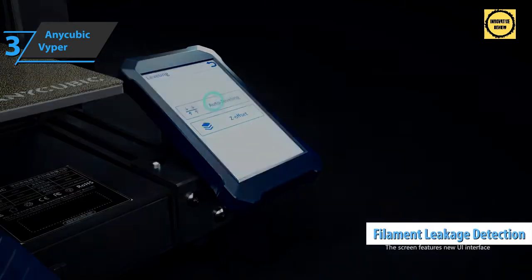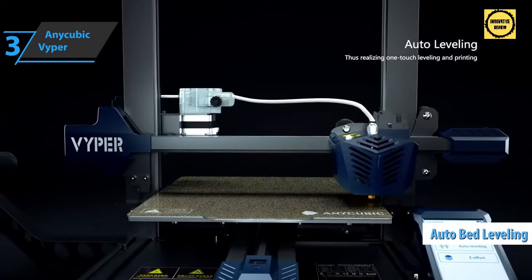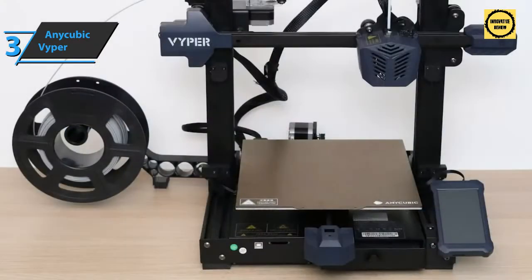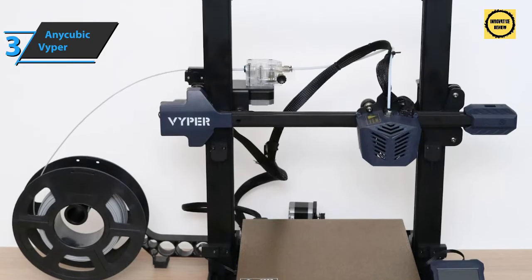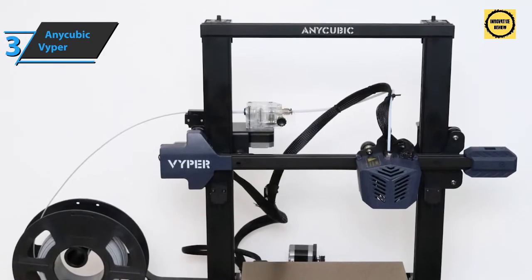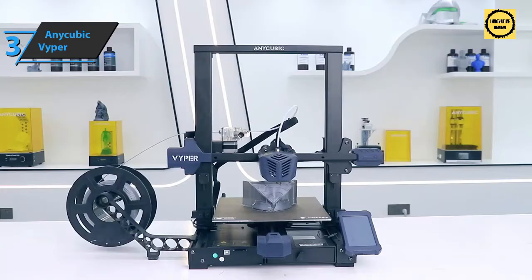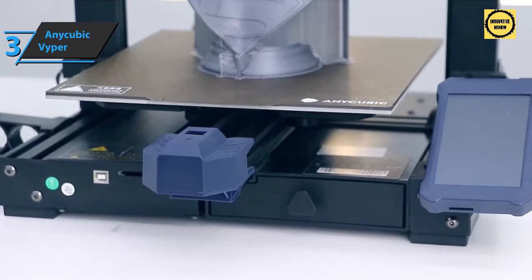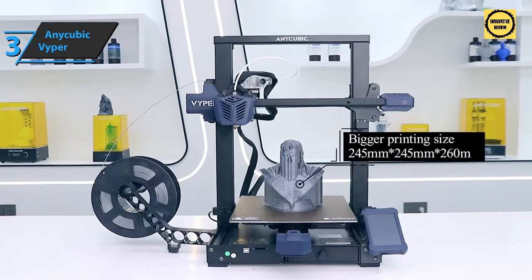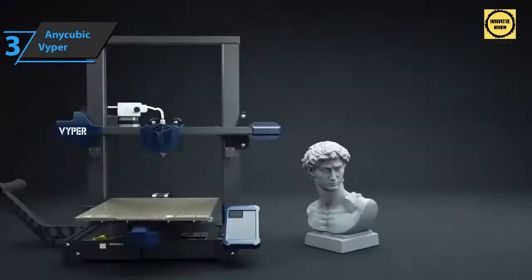Other top-notch features include filament runout detection, power failure detection, and automatic bed leveling — features generally reserved for higher-priced printers. The automatic bed leveling on the Vyper is excellent. Users are quite satisfied with print quality, and even at fairly high speeds the prints are more than decent. The Anycubic Vyper is a great purchase — it's an open-source clone but no less accessible or useful, making it a great choice for beginners or small businesses looking to expand their printing farm.